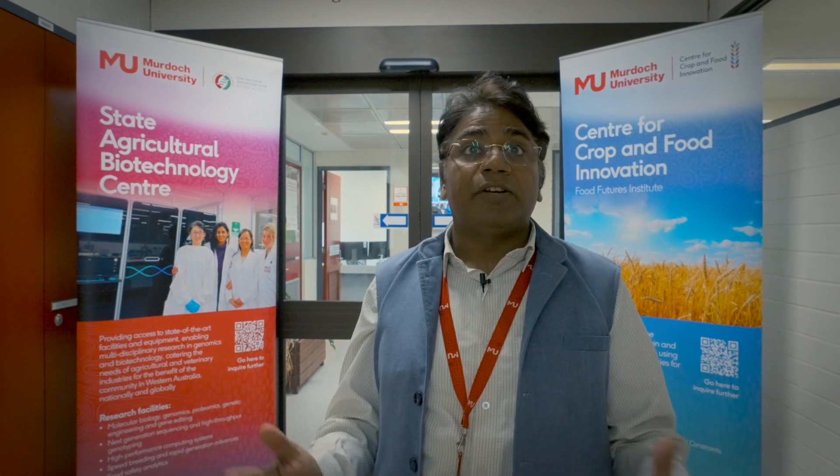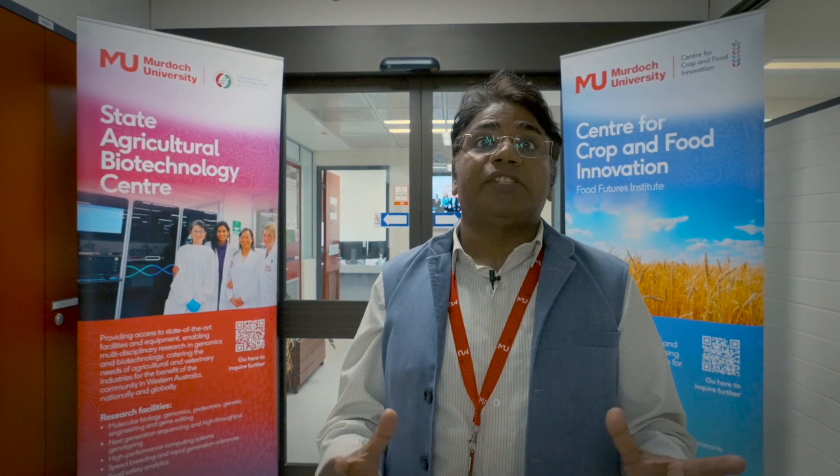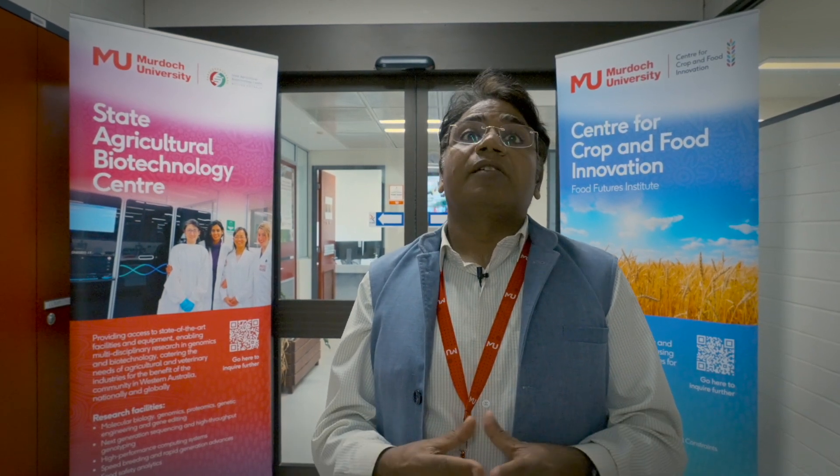This centre has four different arms. Here in building 235 we have the main laboratories for genomics, molecular biology, proteomics and metabolomics. Then we have the SABC Advanced Genomics Platform housed in building 390, which hosts state-of-the-art sequencing and genotyping facilities. Then we have speed breeding facilities in greenhouse 7, where we can generate plants in a faster manner, and finally we have the SABC analytical lab together with the CRC Future Food System in Nambila.